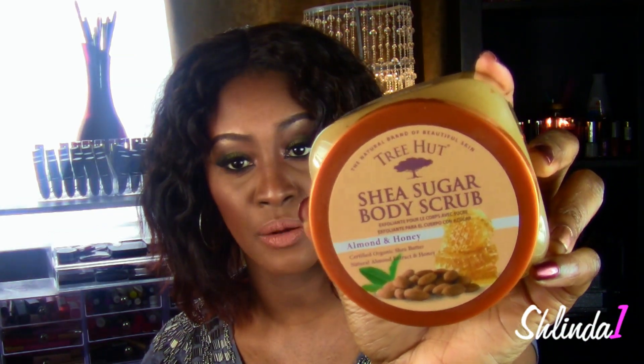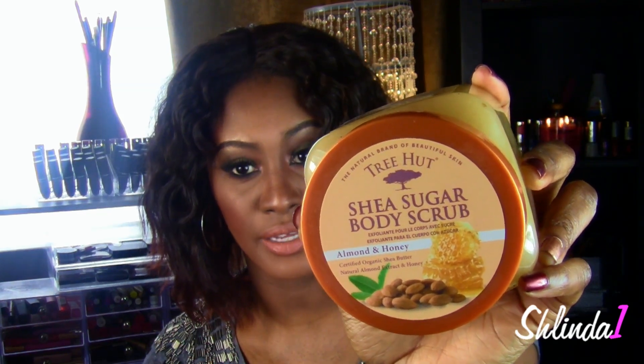The next thing I've been living for is body scrubs — I kind of just got into them. I really wasn't doing the body scrub thing before, but since I started I have a hard time believing I'll go back because my body feels so much more exfoliated. I always exfoliated my face but never really did my body until now. My favorite this last month has been by Tree Hut — the Shea Sugar Body Scrub.